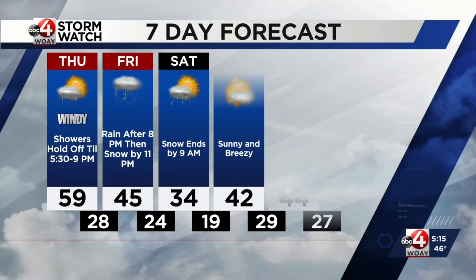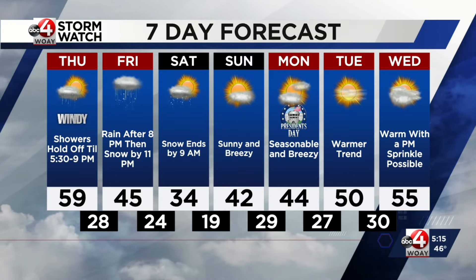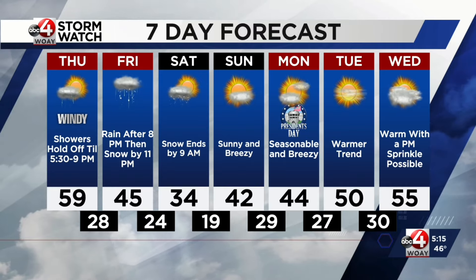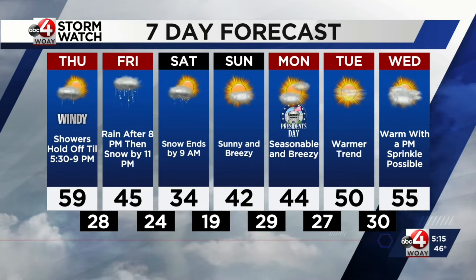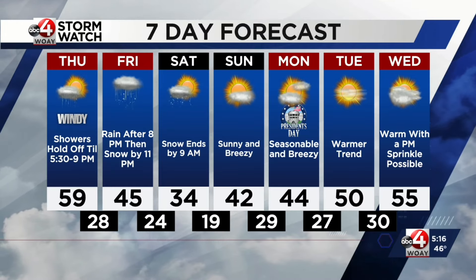Seven-day forecast: temperatures tomorrow in the upper 50s — enjoy it. We will have that breeze blowing out of the southwest. 45 degrees on Friday. Rain after 8 o'clock changes to snow; snow ends by 9 a.m. Saturday, so we're done with the storm by 9 a.m. Saturday, and then we have a pretty nice day. This weekend is President's Day weekend and the schools have off on Monday — seasonable and breezy. Warmer trend on Tuesday and Wednesday, back into the mid-50s with a couple of sprinkles. It looks like we're going to slightly warm up just a little bit towards the end of the week. Tomorrow's temperature will be comparable to next Wednesday — 59 degrees. It will feel nice and warm tomorrow. Maybe a little bit of a wind chill with the wind, but the good news is it's going to be sunny until that front comes through in the evening. With the sunshine this time of year, you'll really feel the warmth even if it is a bit windy, and it's not going to be a cold wind — it'll be a warm wind.